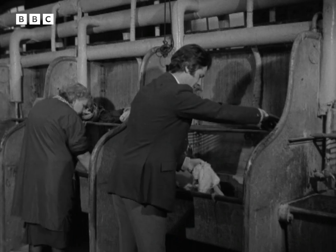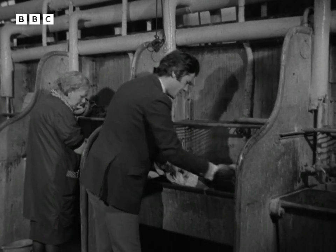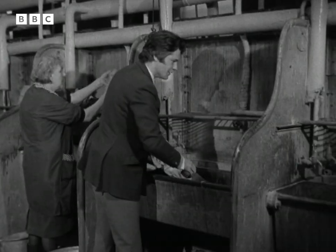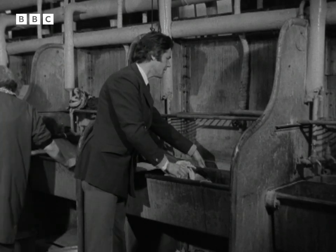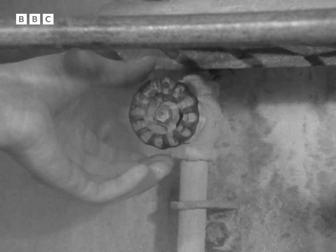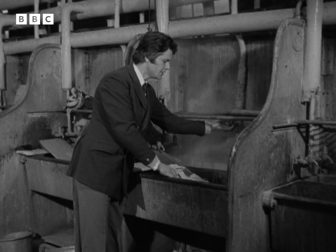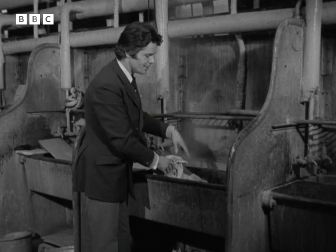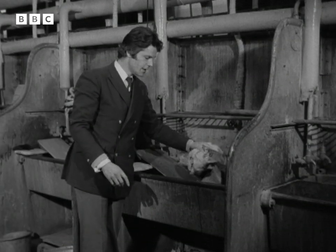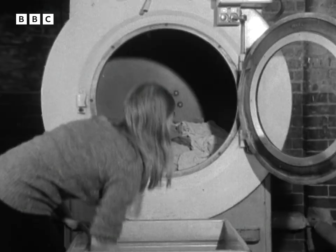Then you get your faithful old scrubber. Anything like cuffs — you need a good bit of foam there and a good old scrub. You give the whole thing a good scrub. Then, in this back sink here, you've got hot water which you boil up with this steam tap. Give that a good old boil — it really loosens off all the dirt. Bring it back in here, and this time you've got clean water in your rinsing sink. Rinse it out and you're ready for the dryer.